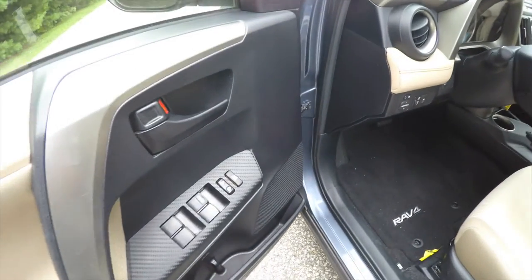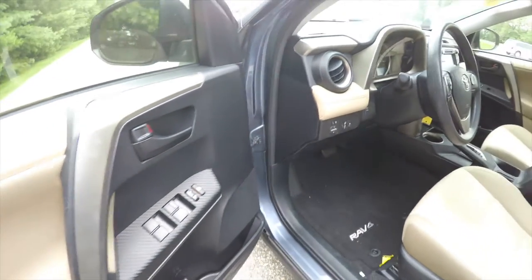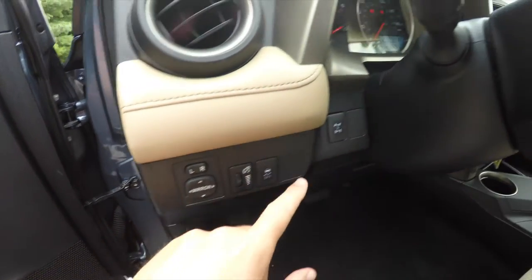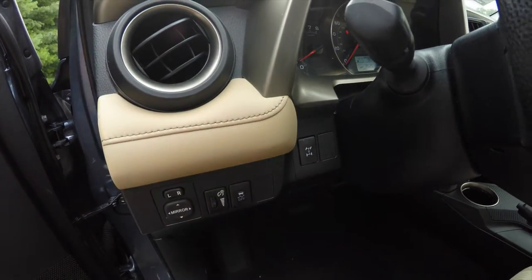Let's take a look at the interior. Inside we have power mirrors, power windows, and power door locks, with power mirror switches on the dash, along with your panel dimmer, stability control, and transfer case disconnect.